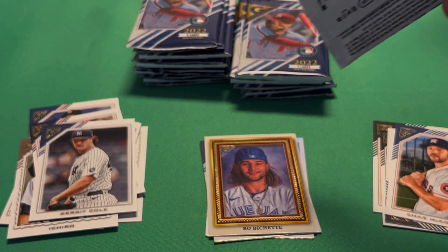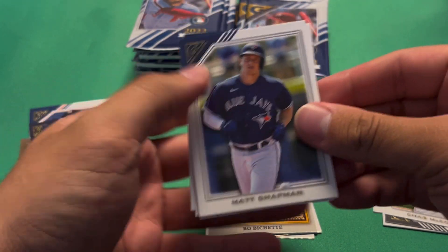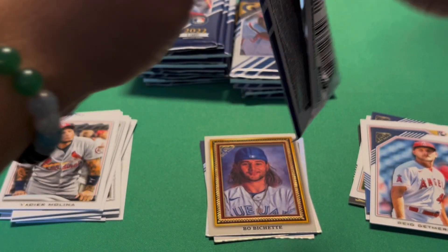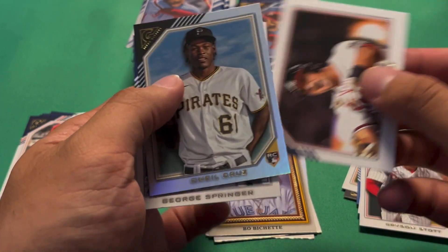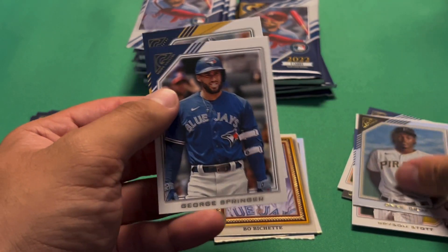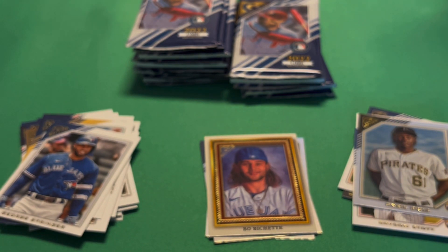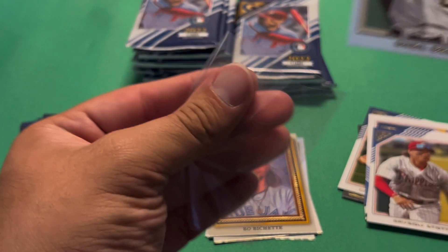These packs are a little hard to open compared to normal Topps ones. We have an Andre Jackson rookie, Yadi, and a Reed Detmers rookie. Bryson Stott rookie, Austin Riley, O'Neill Cruz foil. Looking at the box — they're called Rainbow Foil, one in every three packs, so nothing too crazy there. I am going to sleeve up the O'Neill Cruz just because he is one of the top guys in this set.